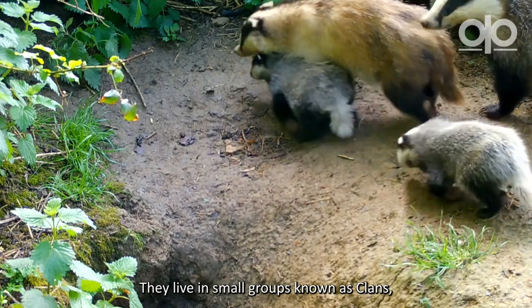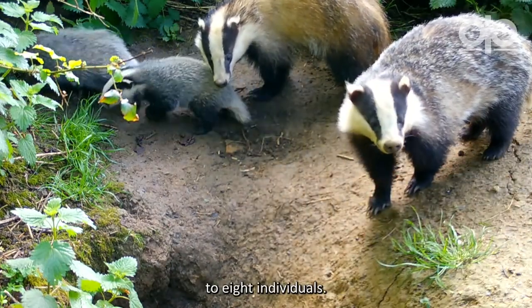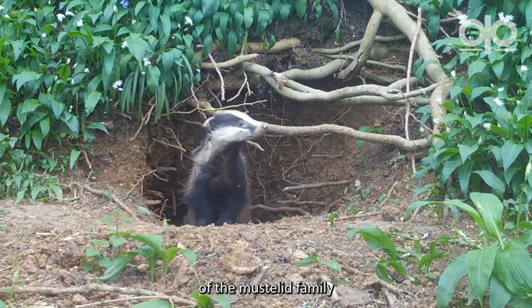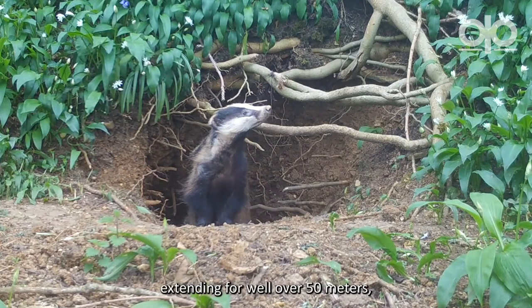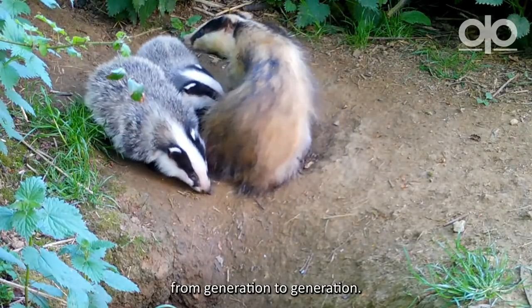They live in small groups known as clans, which typically include four to eight individuals. They're also the architects of the mustelid family, with their underground setts extending for well over 50 metres, and these can be passed down from generation to generation.